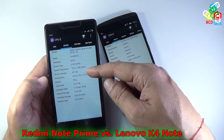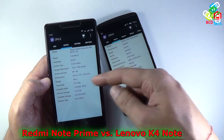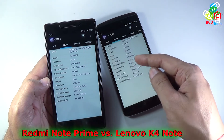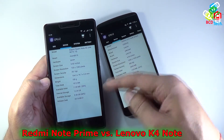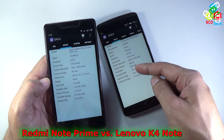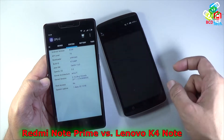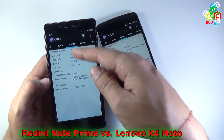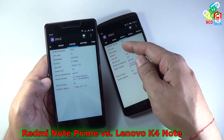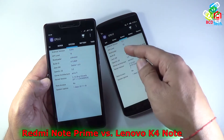The Redmi Note Prime has 2 GB of RAM while the Lenovo Vibe K4 Note has 3 GB of RAM. Both phones have 16 GB of internal storage. In terms of OS, the Redmi Note Prime runs Android KitKat (API level 19), while the Lenovo Vibe K4 Note runs Android 5.1 Lollipop (API level 22).